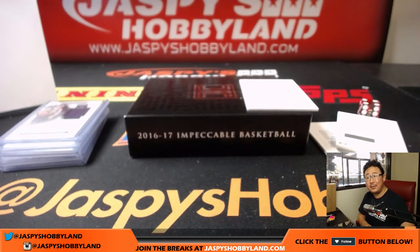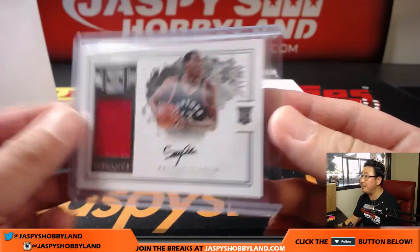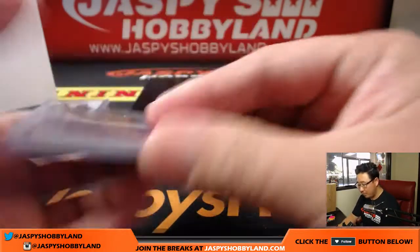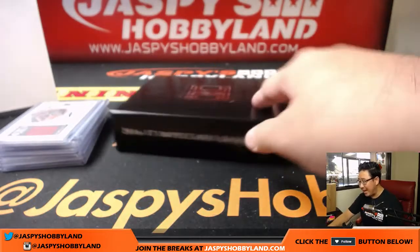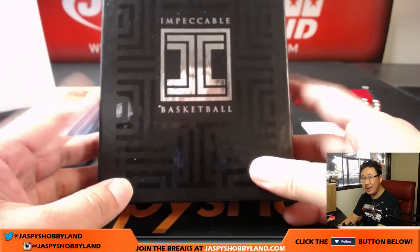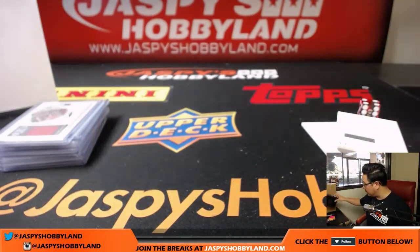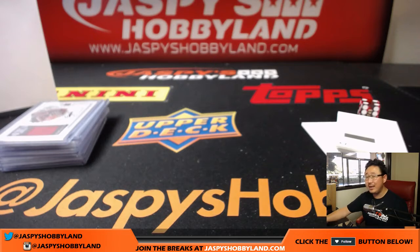And just like that, that's it. That was a one-box random number block break of Impeccable Basketball, 2016-17 Impeccable Basketball. We've got another one-box break in the store. I believe there's a gold or silver piece per case — at least that's how football was — but let's keep chasing those gold pieces. Thanks very much everyone. Joe for jasbeeshobbyland.com. We'll see you next time. Bye-bye.